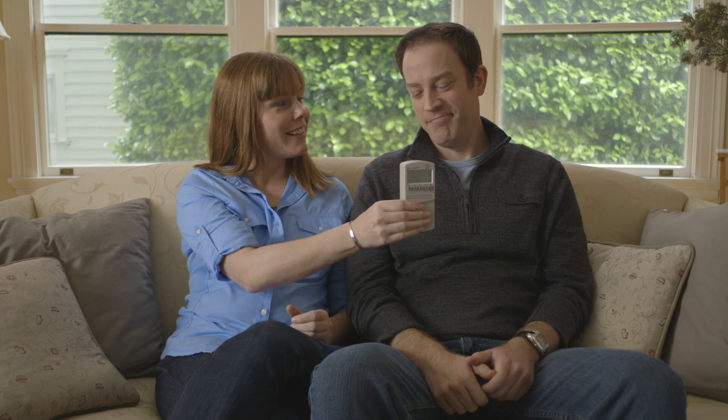Is that everything, Stan? I think so. Alright, let's get started. Let's do this.